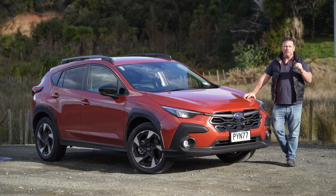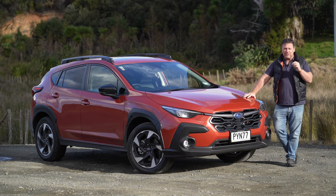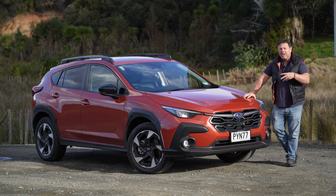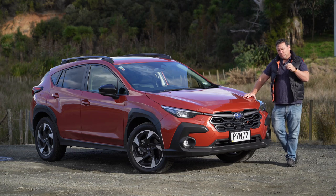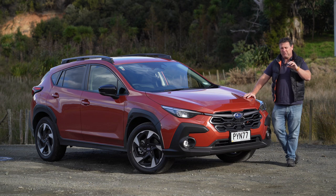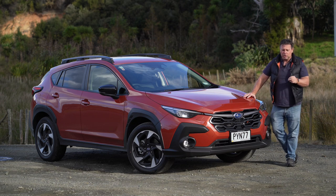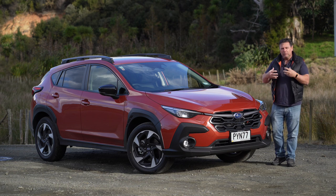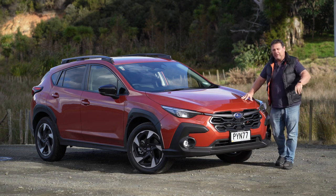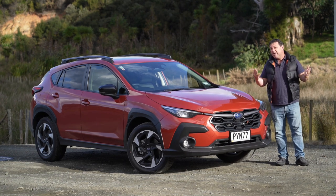It was 2012 when Subaru launched their XV, and it was a product so popular it sold around 7,000 units in New Zealand, largely because it was an all-wheel drive SUV. Now, moving forward 10 or so years, rather than just giving it a facelift, they've given it a name change too — it's now the Crosstrek. It still retains that ruggedness for going off-road, so it's a vehicle you can go anywhere in.